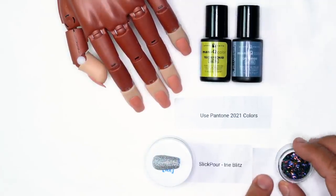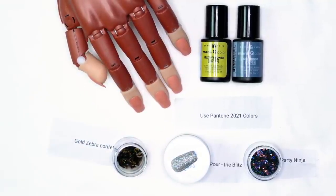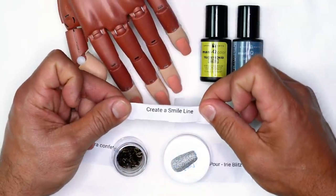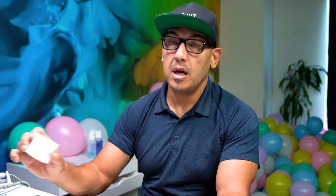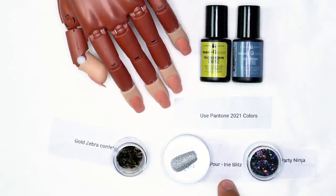I'm going to be using party ninja — a really intense type of confetti. And gold zebra confetti — large particles of gold zebra confetti. I have to incorporate at least a couple of nails with a smile line. I'm going to use a combination of smile lines and a full nail using cover cherry blossom to create the smile line as well as the full set.